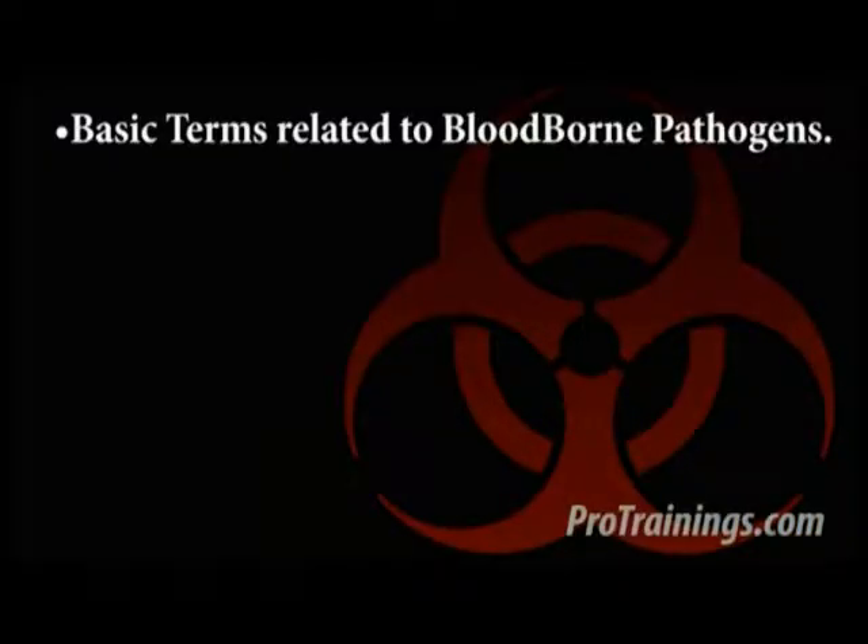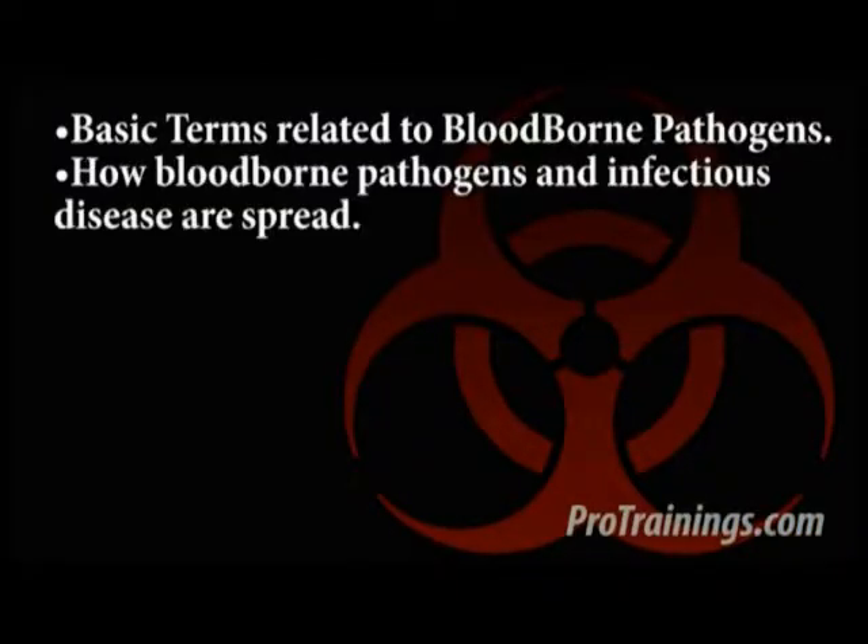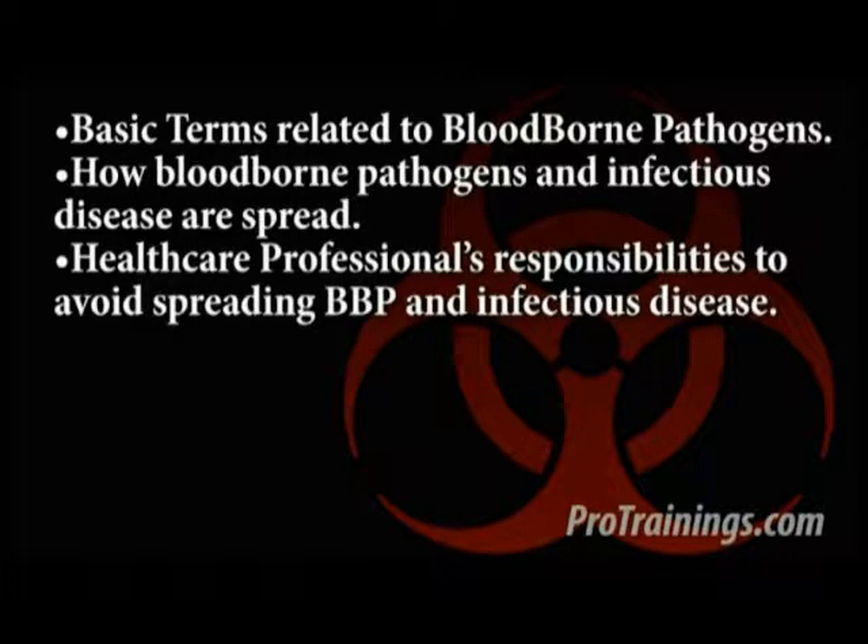Pro Bloodborne includes the following bloodborne pathogens and infection control training: basic terms related to bloodborne pathogens, how bloodborne pathogens and infectious diseases are spread, and health care professionals' responsibilities to avoid spreading bloodborne pathogens and infectious diseases.